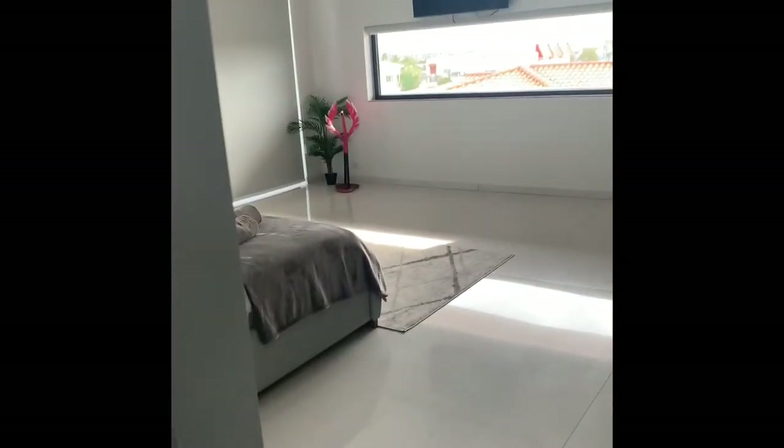Walk down the hall to the master suite. It's just beautiful.